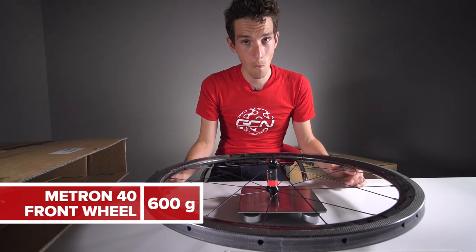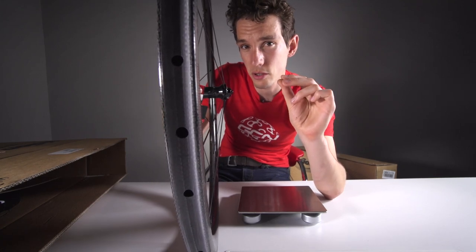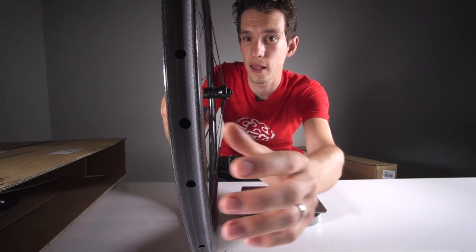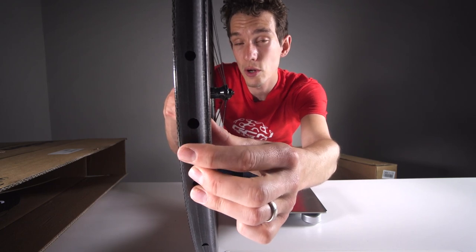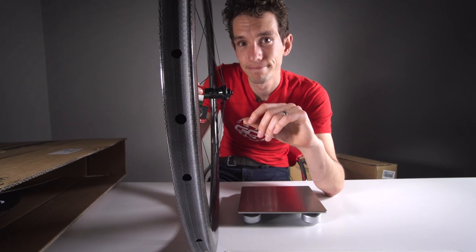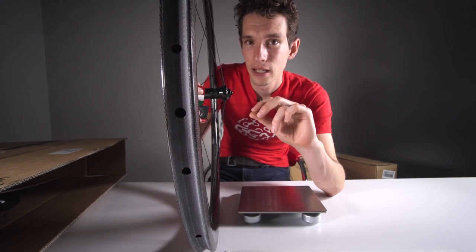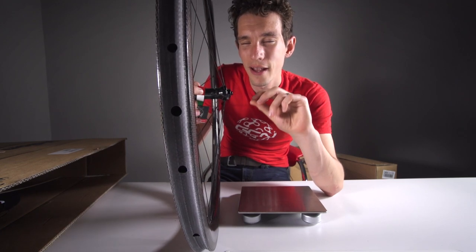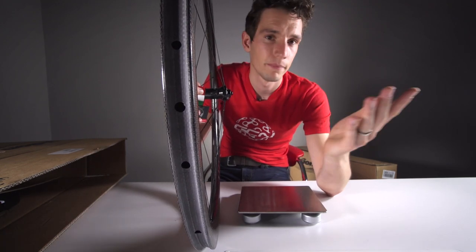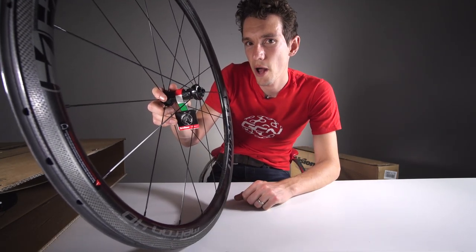600 grams. Now, part of the reason why these are so light is because they're the tubular versions, meaning that the tyre is actually glued onto the rim instead of clinching onto it. That's what racers choose to run, and it has to be said there is a very good reason — tubular tyres feel amazing. Weight we can't argue with; we have just seen it with our own eyes.